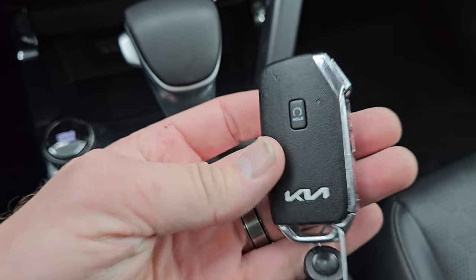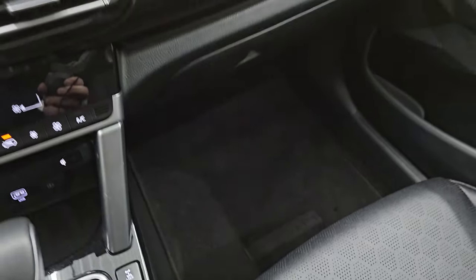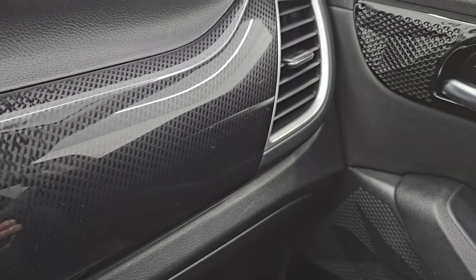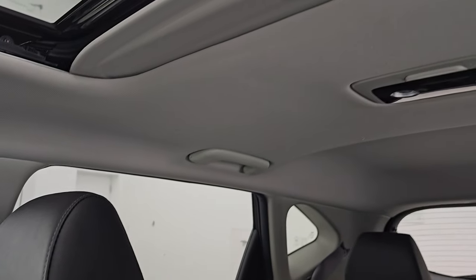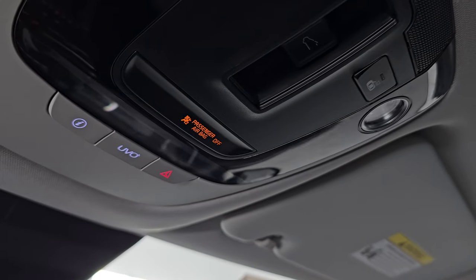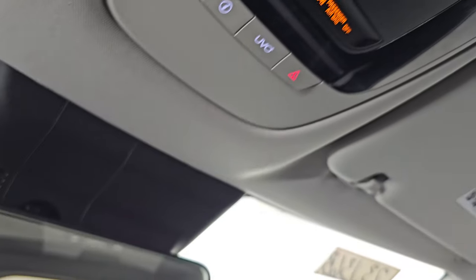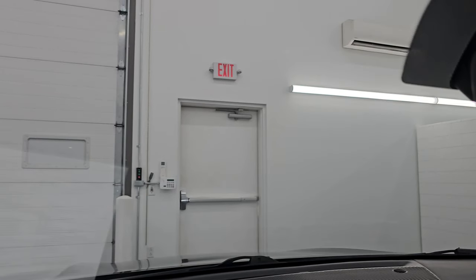It does have keyless entry, and this one has remote start. The key fob's in nice shape. You get that gloss black trim on the dash going into a cool design on the side. The passenger side floor mat and seat are in excellent condition. The headliner's in really nice shape, and I don't think this vehicle has ever been smoked in. You do get the power sunroof, map lights, UVO and SOS buttons, and sunroof controls. The windshield's in really nice condition — no major chips or cracks.